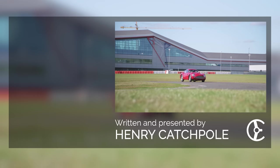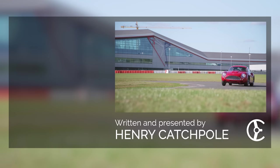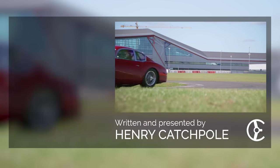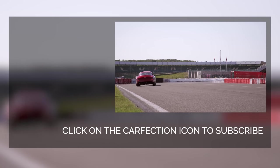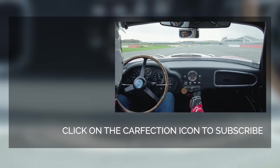Thank you very much for watching. If you'd like to subscribe to the channel if you haven't already, just click on the link. And if you'd like to see our film on the original DB4 GT continuation, just click on the other link. Thank you.